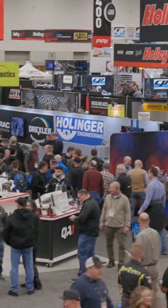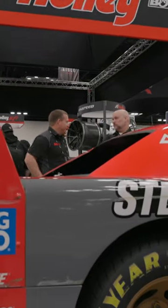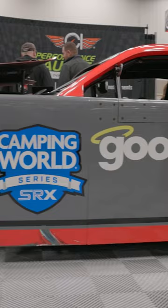Hi, I'm Kevin Ridley. Today we're here at PRI. We're in the Holley booth right now. We have three SRX cars here, and today we're just showcasing our cars with the Holley EFI performance package on them.